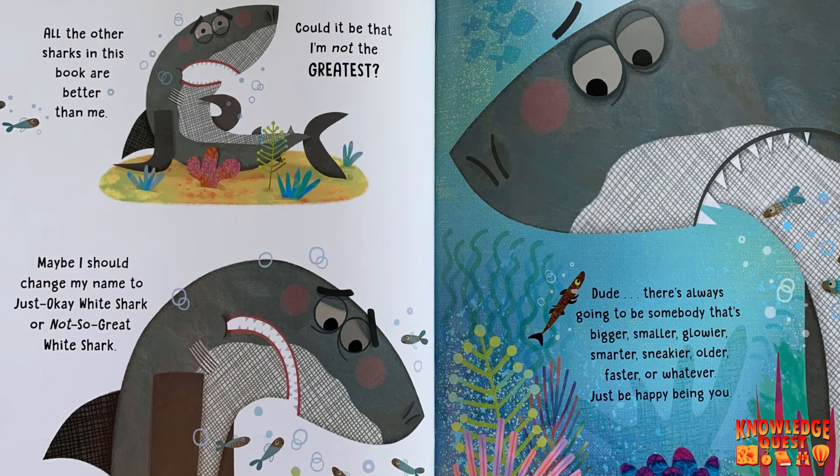All the other sharks in this book are better than me. Could it be that I'm not the greatest? Maybe I should change my name to Just Okay White Shark or Not So Great White Shark. Dude, there's always going to be somebody bigger, smaller, glowier, smarter, sneakier, older, faster — whatever. Just be happy being you.